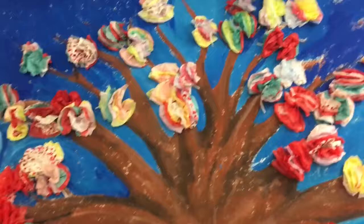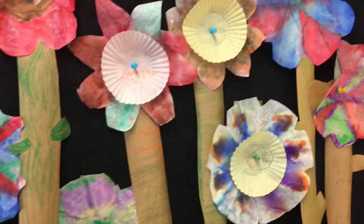This tree of life is decorated each year by students using a variety of media. This season, students used tissue paper to create a beautiful array of blooming spring flowers.